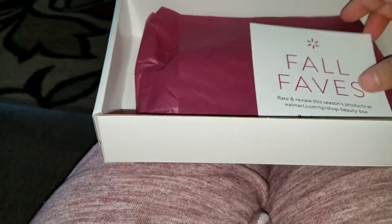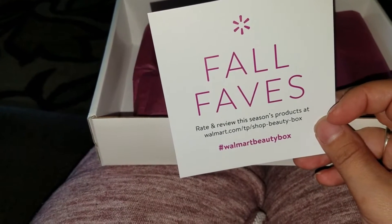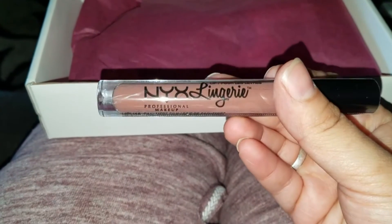Oh, it's not the winter one — it's the Fall Faves box! It says 'rate or review this season's products at Walmart.com.' Let's see what's inside.